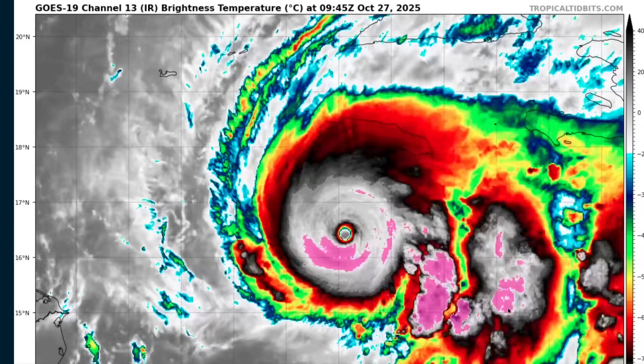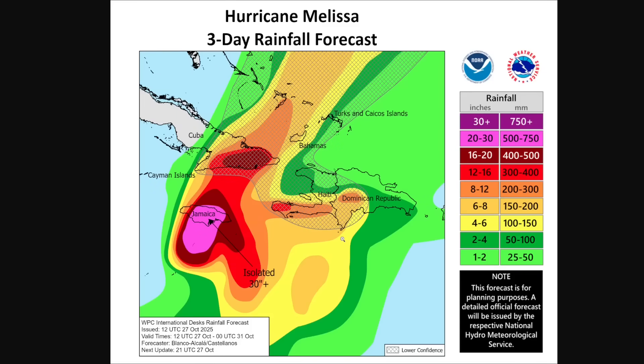Landslides and flash flooding remain a big concern in Haiti. You can see how much rain is expected to fall in the next three days — maximum amounts over Jamaica, with isolated amounts up to two and a half feet over portions of the island, but also eastern Cuba and an additional amount over southwestern Hispaniola. That's in addition to the feet of rain that have already fallen in portions of Haiti. Unfortunately, just a terrible flooding disaster occurring in these areas, with widespread infrastructure disruption expected in these countries.